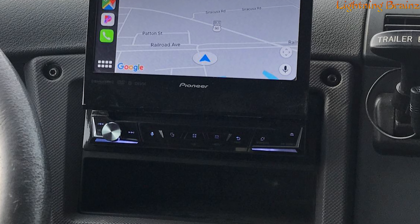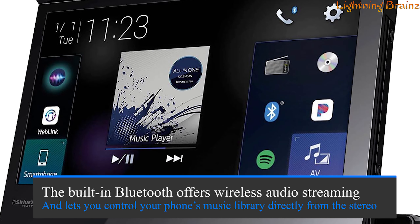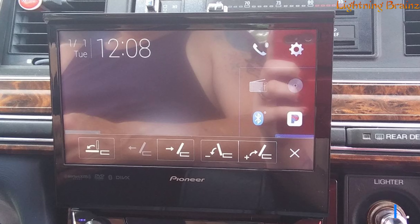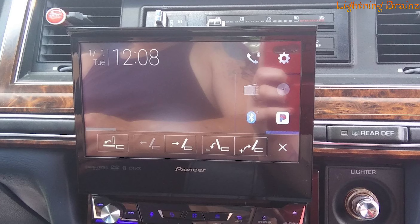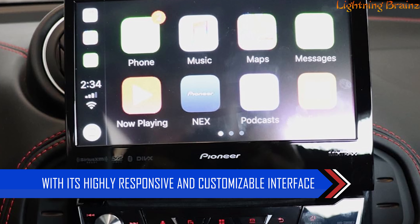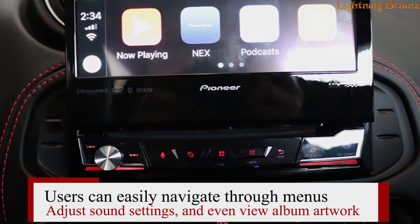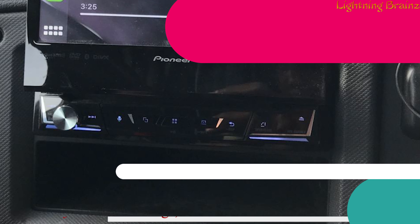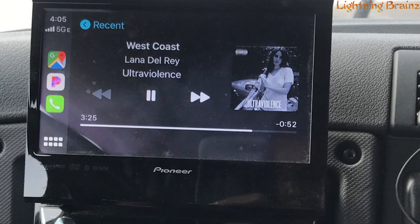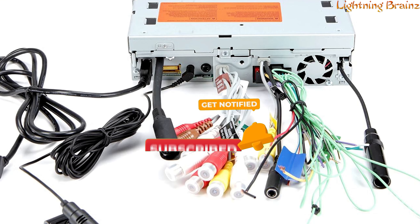In terms of music, the stereo is compatible with Pandora and SiriusXM, providing endless music options. The built-in Bluetooth offers wireless audio streaming and lets you control your phone's music library directly from the stereo, all while maintaining excellent call quality. For iPhone users, the system includes USB direct control for music and video playback. With its highly responsive and customizable interface, users can easily navigate through menus, adjust sound settings, and even view album artwork. The AVH 3500NEX is equipped with a 13-band graphic equalizer, time alignment, and a high/low-pass crossover, ensuring you have all the tools needed to fine-tune your audio experience.